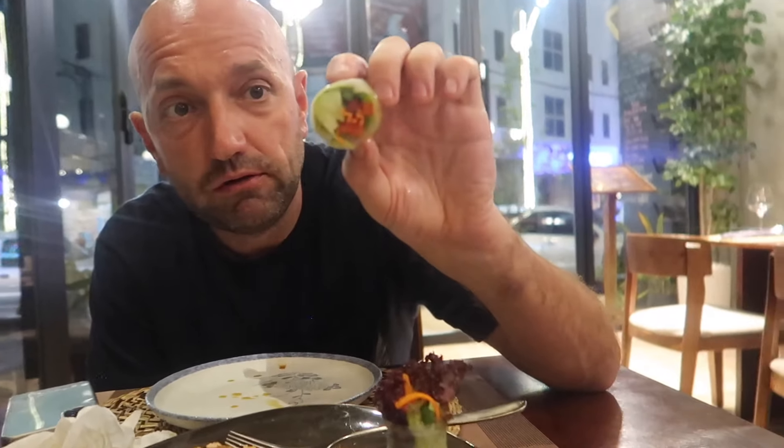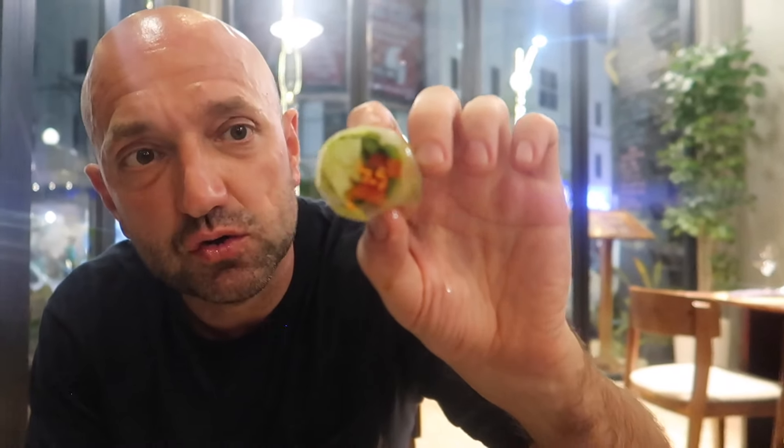This is the spring roll. We've got tomatoes, cucumber, lettuce, carrot inside. That's really nice. Yeah, it's like a peanut, kinda spicy dressing — chili, spicy. Maybe lemongrass in it as well. Yeah, that's good.